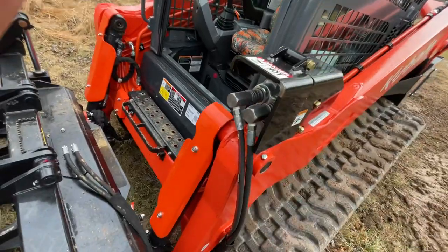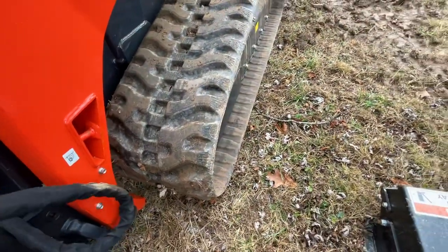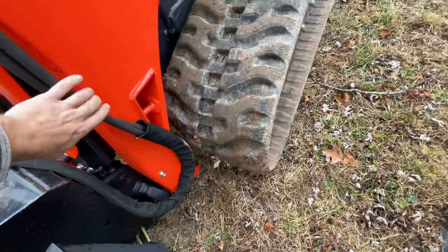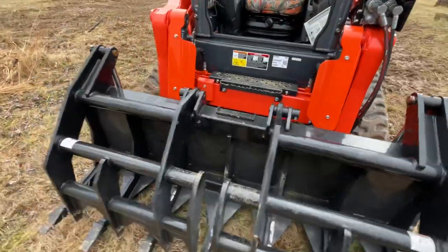The cover helps keep from knocking out any lines or anything like that. I do need to add a protector for the tracks, because as you can see, the tracks have already been kind of scraping against that protective sheathing.